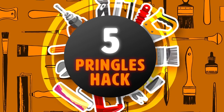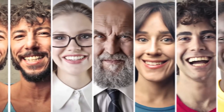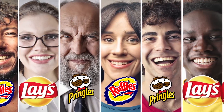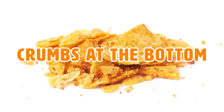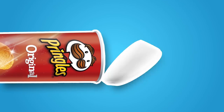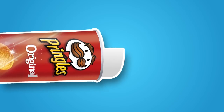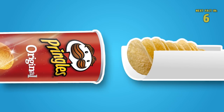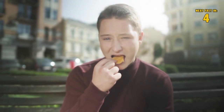Hack 5: Pringles Hack. Everyone is different — some love one chip brand over another. But for those Pringle lovers out there, you know that having crumbs at the bottom of a Pringles can can be pretty annoying. All you have to do is roll a piece of paper into the chip container, underneath all the chips, pull them out and boom — bye bye crumbs! And bye bye to the possibility of getting your hand stuck in the bottom of the container!